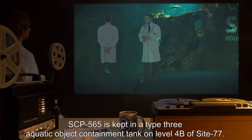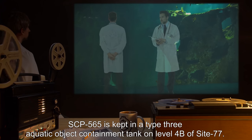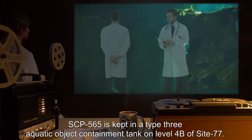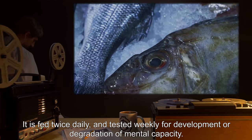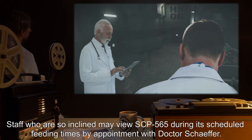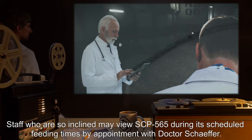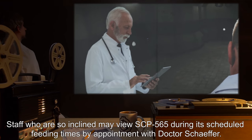SCP-565 is kept in a Type-3 aquatic object containment tank on Level 4B of Site-77. It is fed twice daily and tested weekly for development or degradation of mental capacity. Staff who are so inclined may view SCP-565 during its scheduled feeding times by appointment with Dr. Schaefer.